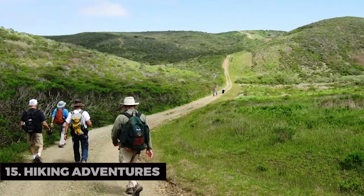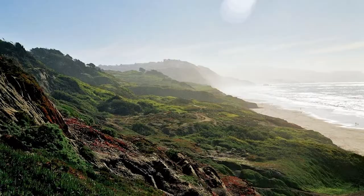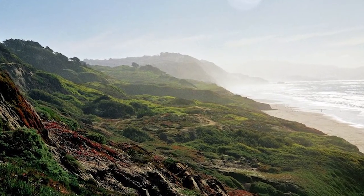Hiking Adventures. Daly City offers hiking opportunities for all skill levels. Whether it's the Sweeney Ridge Trail or the San Bruno Mountain State Park, you're in for stunning vistas.